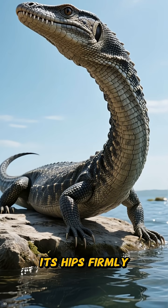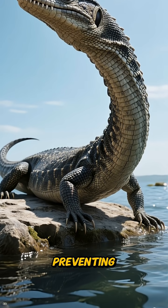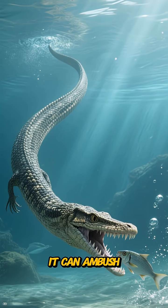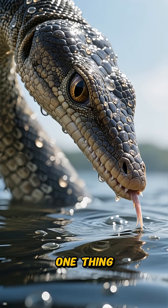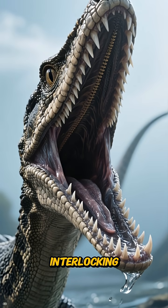Its secret to survival isn't flexibility but reach. By planting its hips firmly on a limestone shelf, it keeps its center of mass stable, preventing it from toppling over. With a subtle, calculated swing of its head, it can ambush unsuspecting fish and squid swimming near the water's edge.